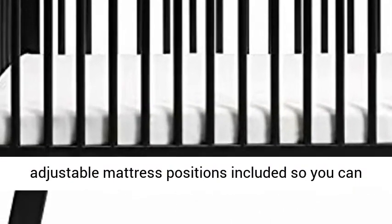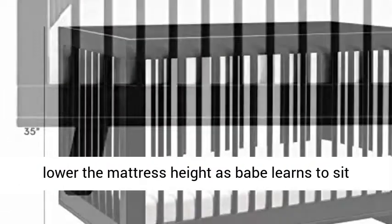Grows with babe — low-profile design makes it easy to put newborns to rest. Four adjustable mattress positions are included,